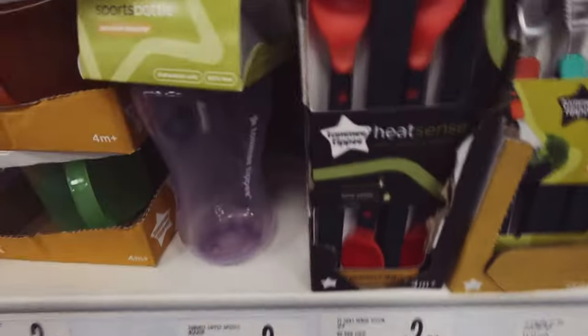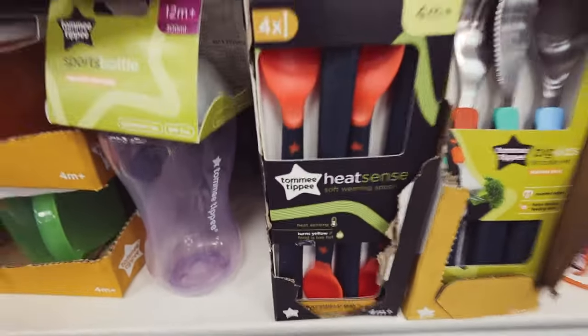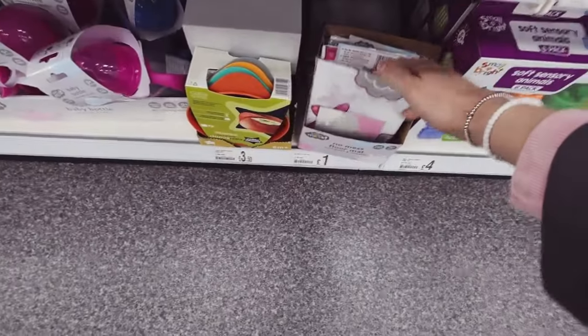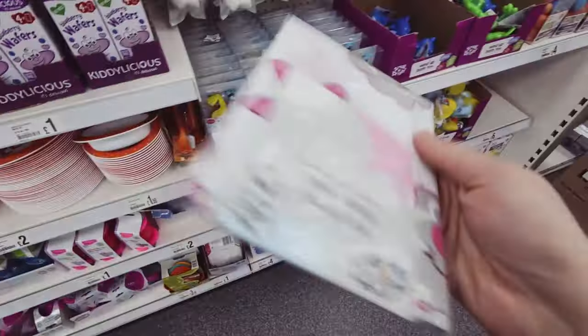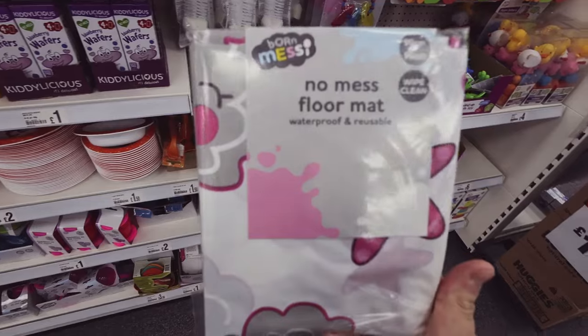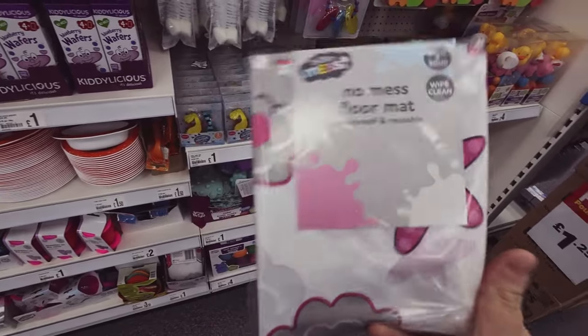These are good - the heat-sensitive spoons that turn a different colour if it's too hot, good for weaning. Really good as well for arts and crafts. And just whack them under the high chair - no mess floor mat. I get these quite often for Isla to do crafts, painting and things.